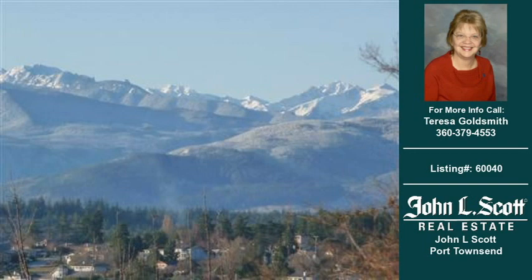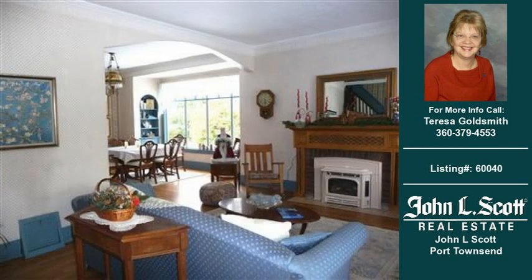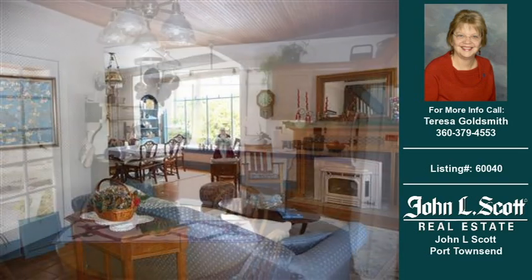For more information on this and other residential properties for sale in this area, contact the phone number on the right. Thank you for viewing our real estate video and we hope you enjoy the remainder of this property tour.